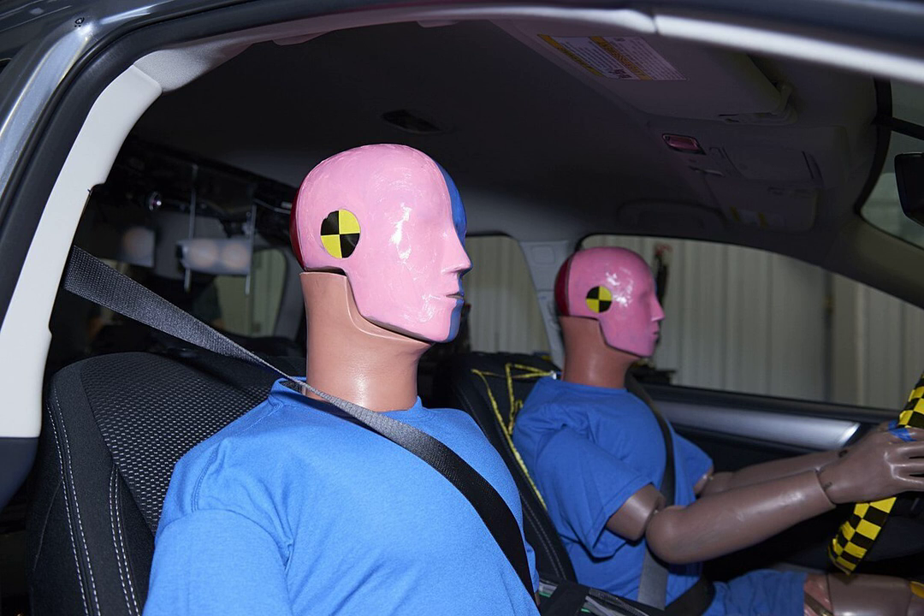Section 10: Crash Test Dummies in Popular Culture. The humanoid appearance of crash test dummies led to their becoming anthropomorphized. In the 1980s, the U.S. Department of Transportation launched a series of public service announcements in magazines and on TV featuring two talking crash test dummies named Vince and Larry, who modeled seat belt safety practices through their slapstick antics. The campaign, with its slogan 'You Can Learn a Lot From a Dummy,' was very popular, and crash test dummy characters remain a common sight in seat belt safety campaigns, especially those aimed at children.